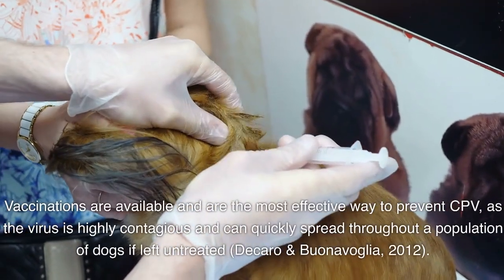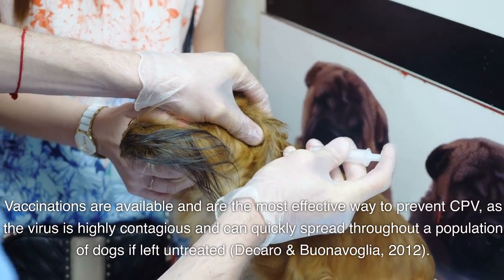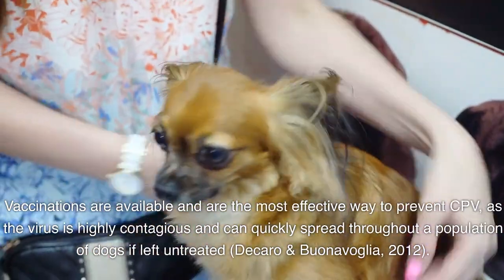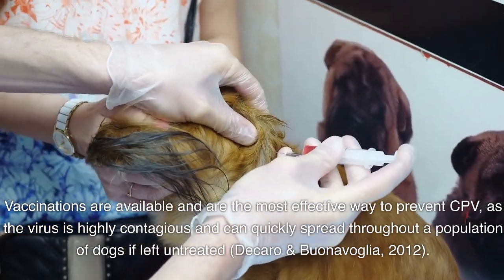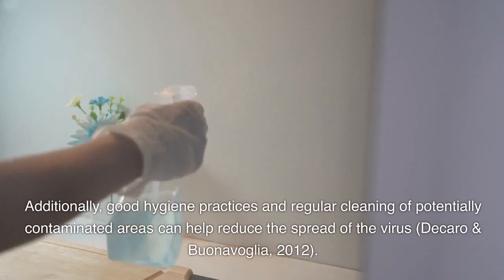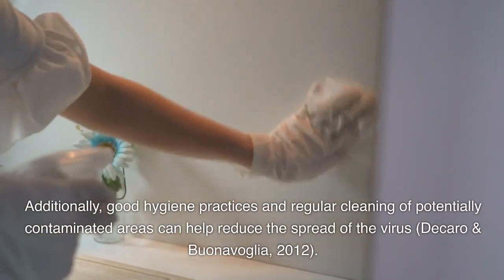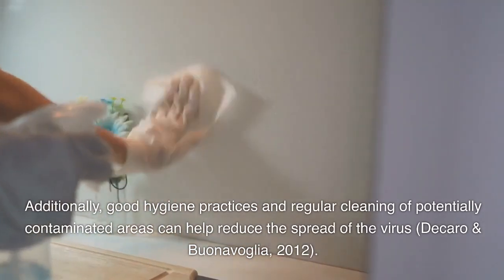Vaccinations are available and are the most effective way to prevent CPV, as the virus is highly contagious and can quickly spread throughout a population of dogs if left untreated (Dikaro and Bunaevaglia, 2012). Additionally, good hygiene practices and regular cleaning of potentially contaminated areas can help reduce the spread of the virus (Dikaro and Bunaevaglia, 2012).